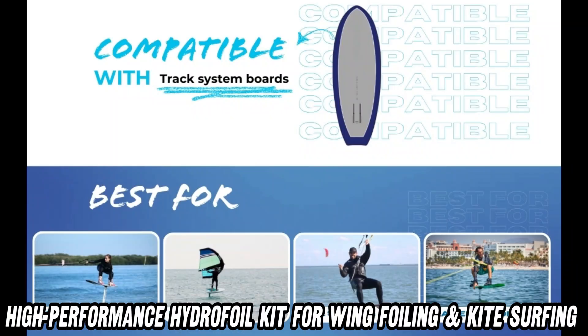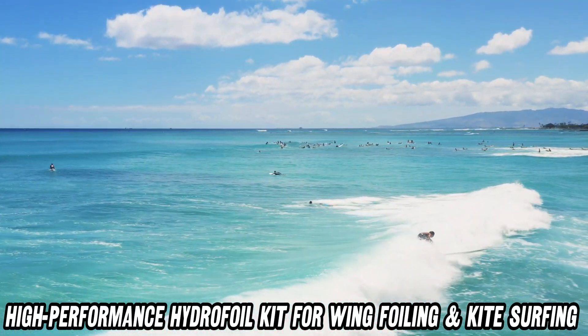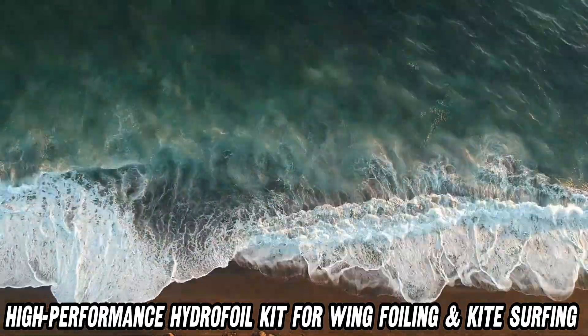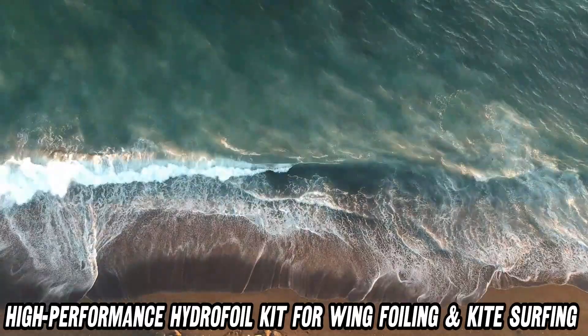Now, you might be wondering, is this thing as stiff as my uncle's dance moves? Well, yes — but in a good way. The Shadow's rigidity gives you the stability of a tightrope walker, minus the terrifying heights.